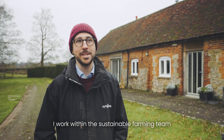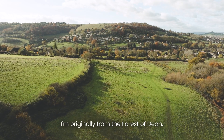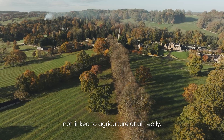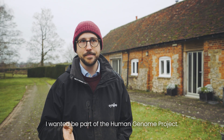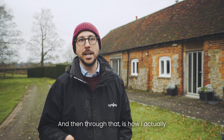I work within the sustainable farming team as the soil health and carbon farming technical lead for E-Army. I'm originally from the Forest of Dean, so I grew up very rurally in the forest but not linked to agriculture at all really. I was really interested in science — I wanted to be part of the human genome project. I ended up doing virus genomes and through that is how I actually worked with Syngenta.